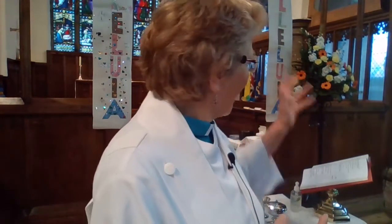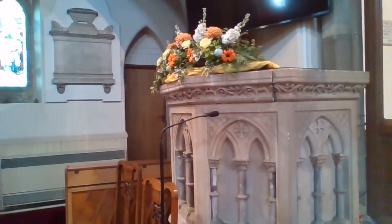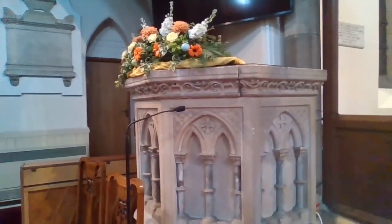Just before we start, I'm going to show you some of our flowers in church, so you'll be able to see a pedestal. We've not had any flowers in Lent, so it's lovely to see flowers in church. Our flower arrangers have been busy. On the pulpit there is a lovely display — aren't they beautiful? They look even better further back from the church, and they've got these little tiny eggs in them as well, which are lovely.